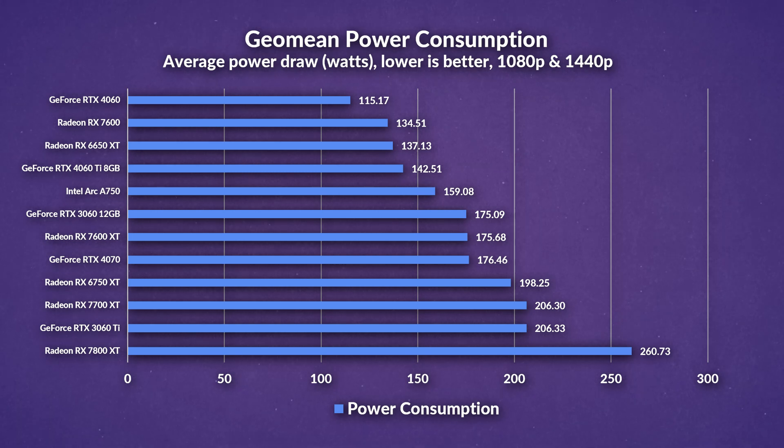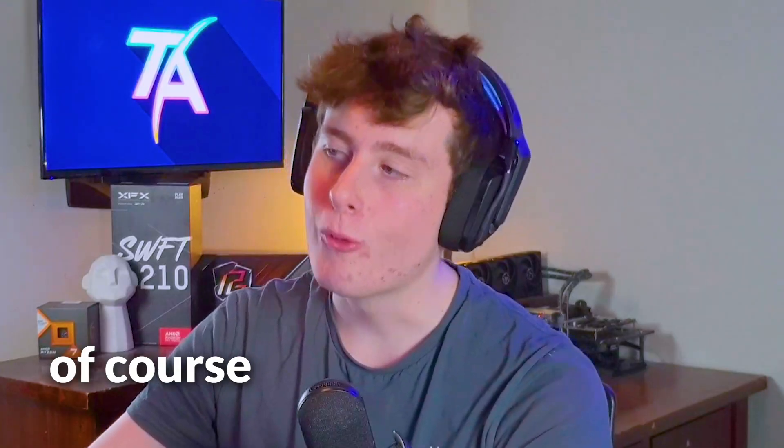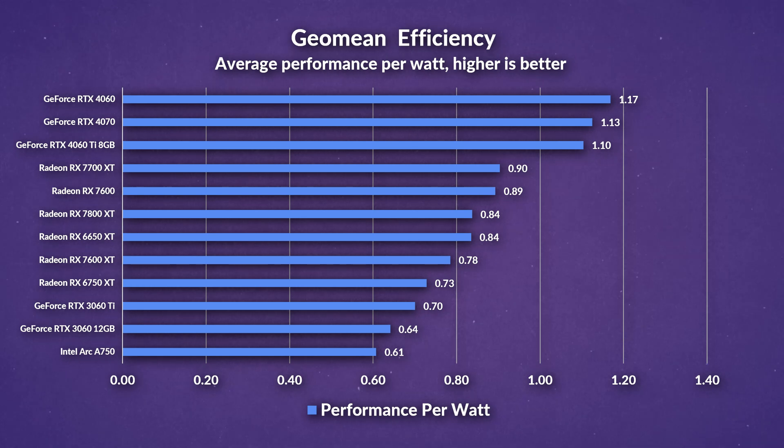Looking at power consumption, the 7600 XT draws 31% more power on average than the 7600, while the 4060 relaxes with only a sub-100 watt power draw. The 6750 XT drew about 13% more than the 7600 XT, which aligns with its performance tier. Ultimately, the 7600 XT ends up being way less efficient than the 7600, but still not as bad as the 6750 XT. The 4060 tops the chart with its efficiency gains, thanks to its 8th-generation architecture.